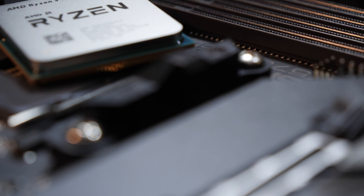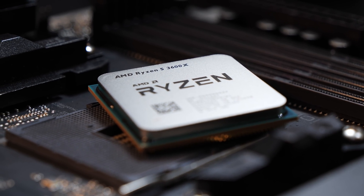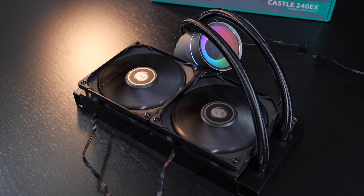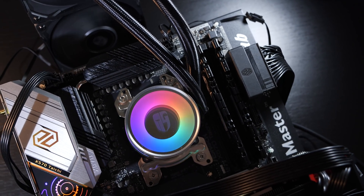Those that have no issue with waiting a bit longer might want to wait for a newer B550 board to land. Hopefully those end up being a lot cheaper than those X570 variants. But anyway, for cooling I'm going to use this gorgeous Castle 240EX AIO liquid cooler by Deepcool. It looks amazing, right?